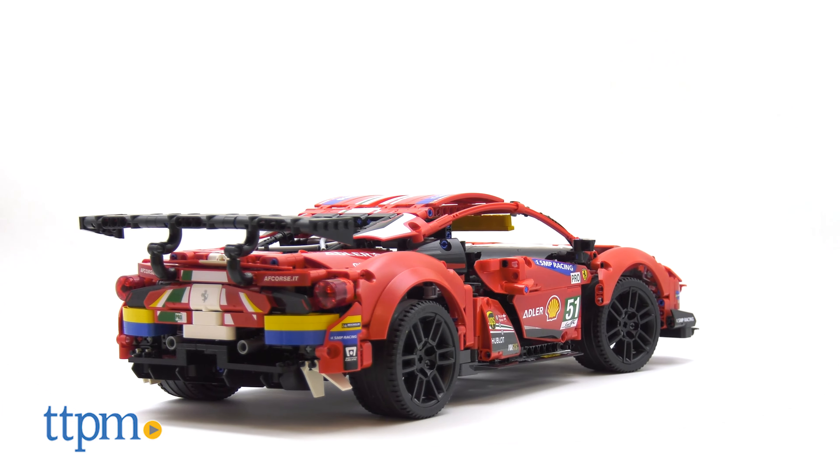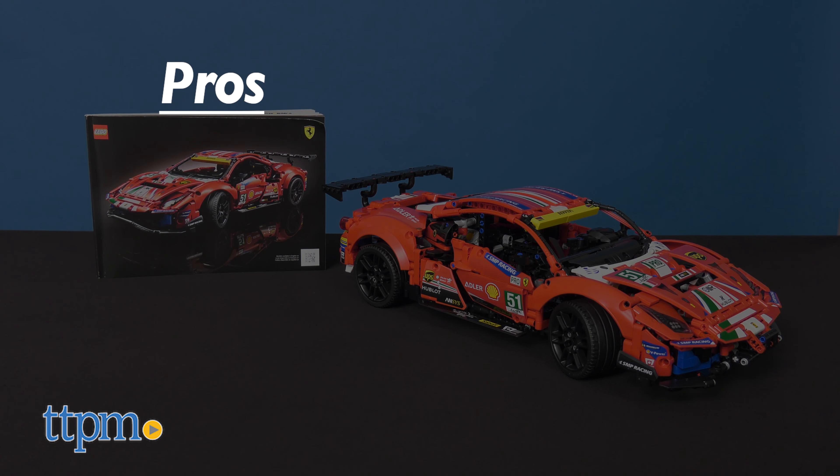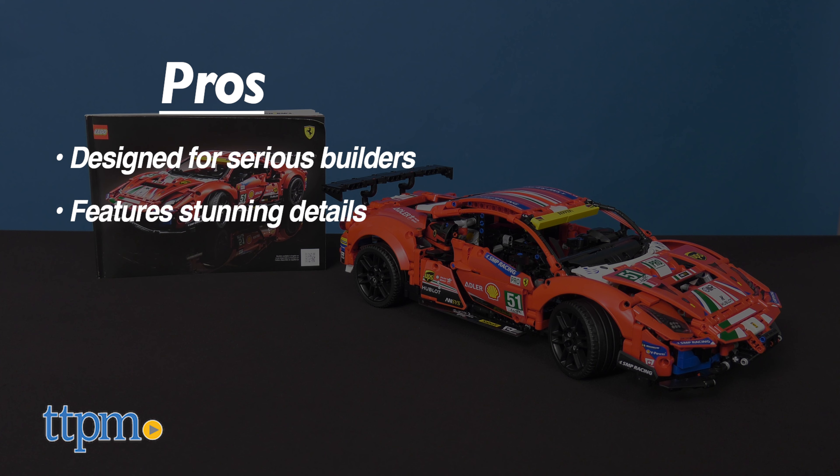What do you think of this set from LEGO Technic? Let us know in the comments below. To recap, this incredibly detailed set is designed for serious builders. The model itself features stunning details, and when complete, this Ferrari will make an eye-catching display piece.